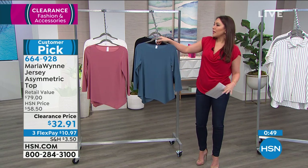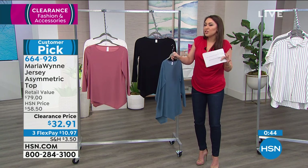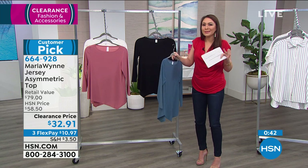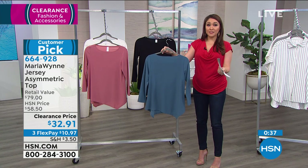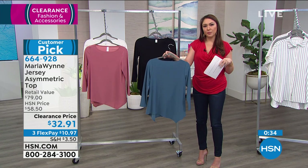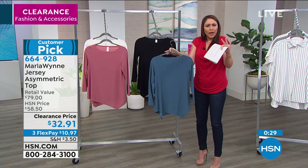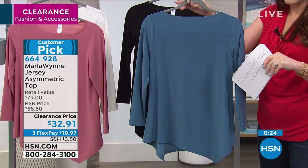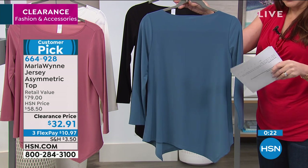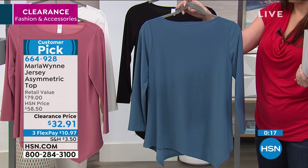She just does things a little different — whether it's the toppers or just a regular button-down collared shirt. If you've never purchased anything Marla Wynn and maybe you're brand new to HSN, this is a great piece to start with. It's normally a $59 shirt — you get to try out what the big hubbub is for $32.91. And if you want to buy Julia's full look, those are the Knit Denim Straight Leg Cropped Pants — another customer pick. Normally $81 pants for under $40.